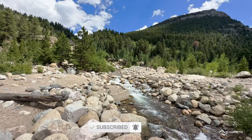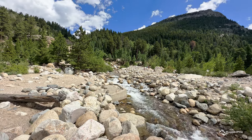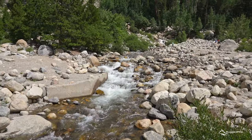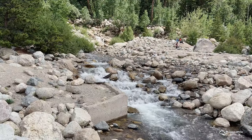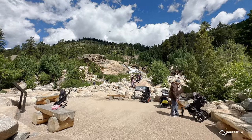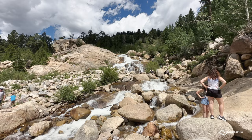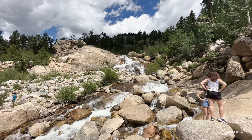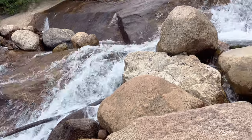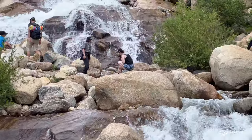The trail was reconstructed in 2020 and is now fully accessible. This alluvial fan was scoured out by the 1982 Lawn Lake flood when its earthen dam failed and sent a massive amount of water and boulders through this area. The cascade of water falling through this boulder field makes it a beautiful place to stop, see, and hear the surrounding nature.